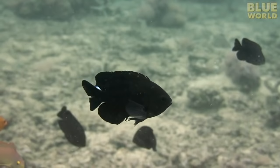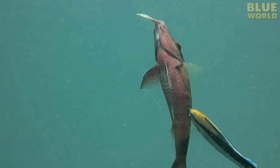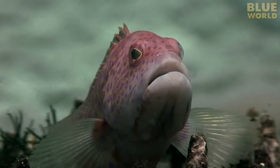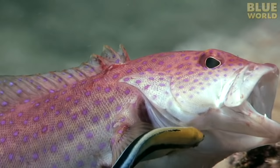When the cleaning station gets busy, customers have to line up and wait. Sometimes service can be downright slow. But patience pays off — this grouper is finally getting its gills cleaned.